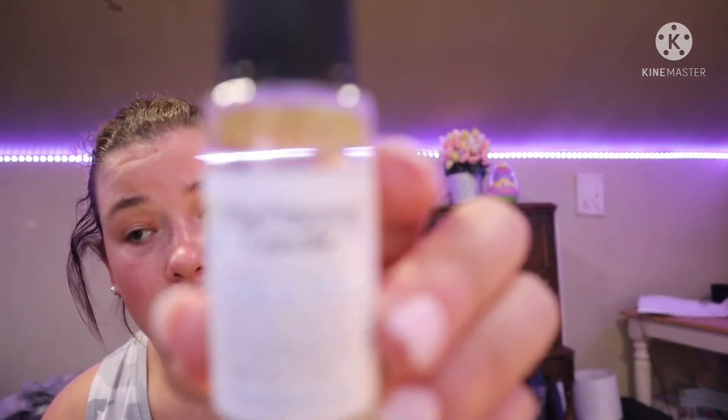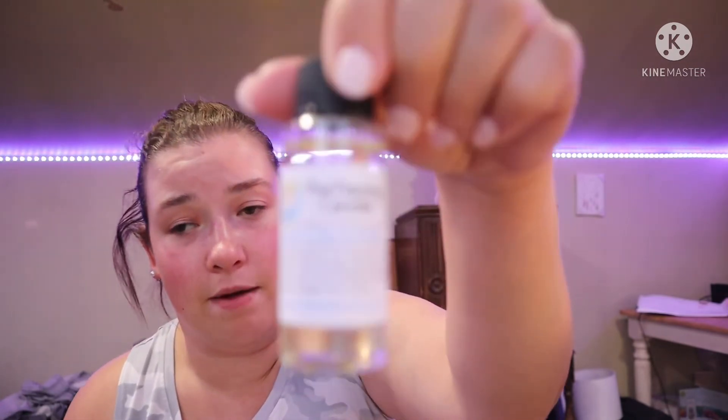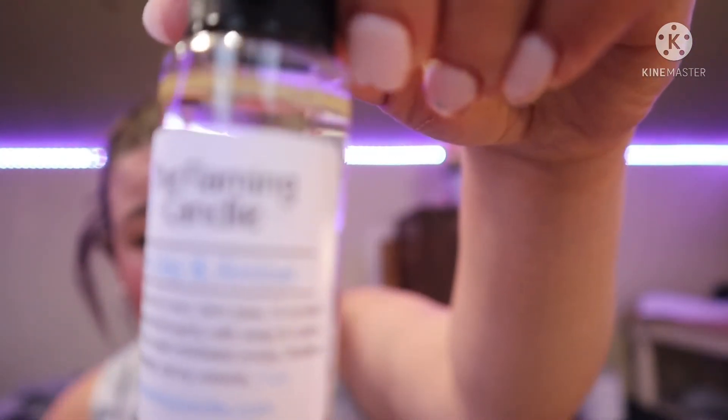And the last one is Golden Clay and Amber. Yeah, I'm not a fan of this one — the Golden Clay and Amber. I'm not an amber person, so that's probably why. But that was the sampler from The Flaming Candle.